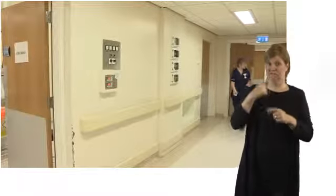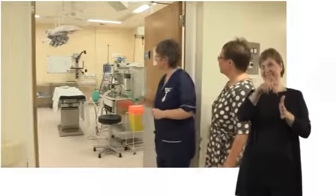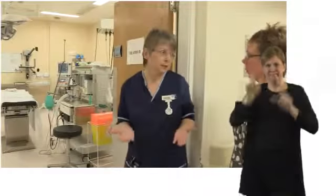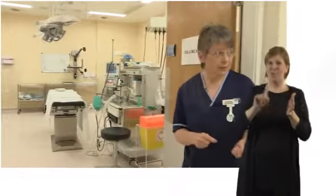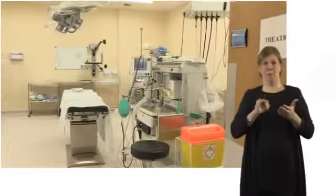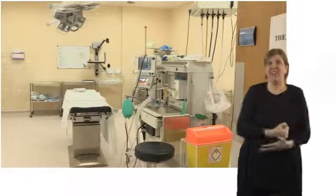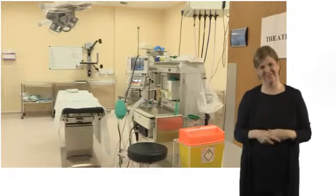I'd like to show you a typical theatre now. Theatres are clinical - they look scary, but it's just a big room with a lot of equipment in it and a lot of people who are there to help you have your baby safely. There are lots of reasons to go to theatre, but generally it is for a caesarean section. You can either have an elective caesarean section - that could be because the baby's breech or you've had a previous section and chosen to have another one - or it could be because something's happened during labour, such as the baby becoming distressed or being in the wrong position to be born vaginally.